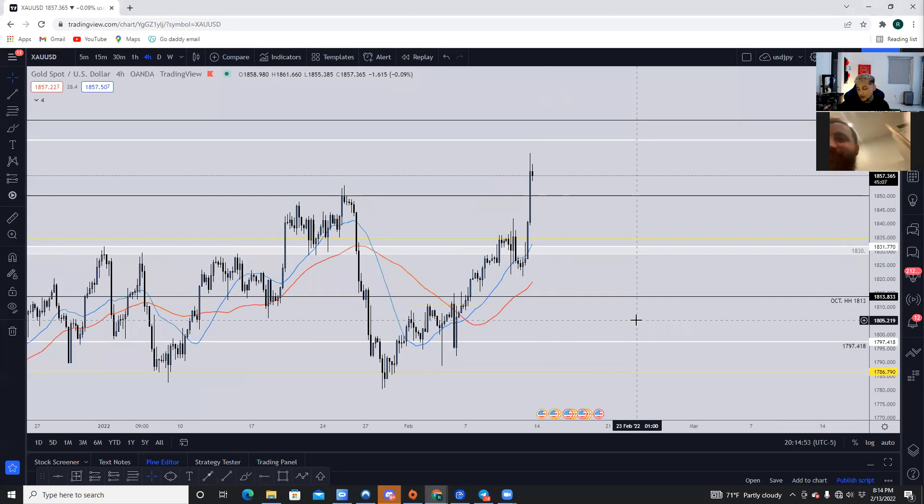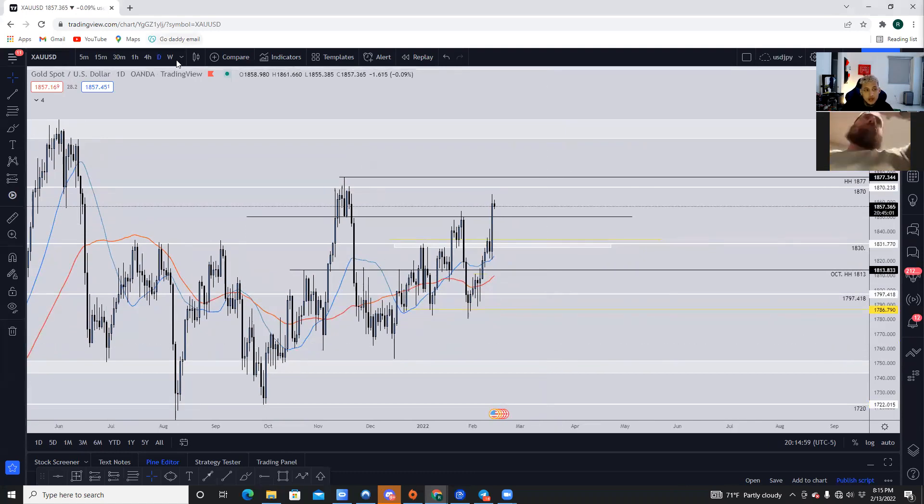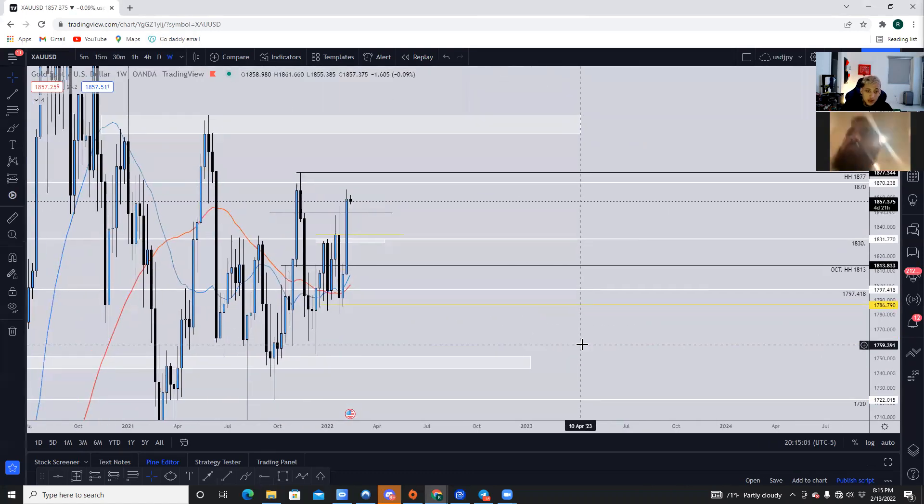Welcome back to another webinar, another Sunday breakdown. I'm going to be breaking down gold, GJ, and silver for you guys so you guys can get an outlook on what we can expect the coming week.